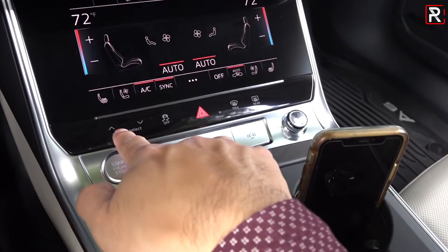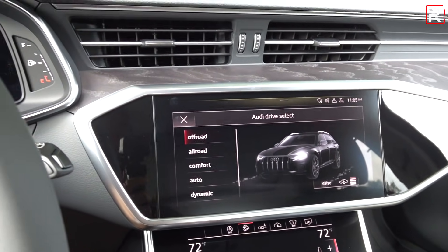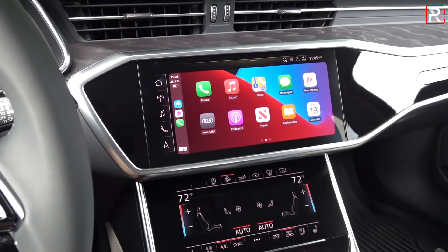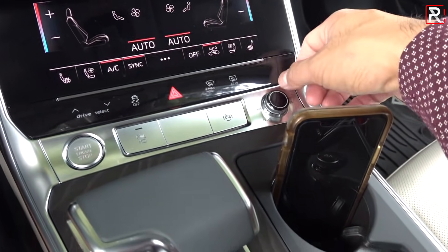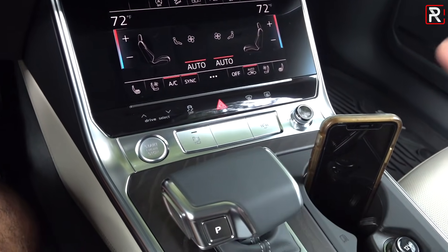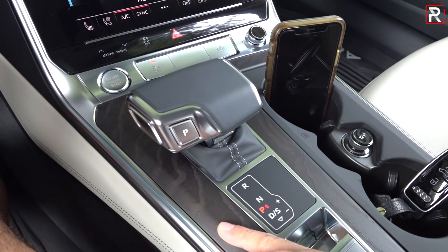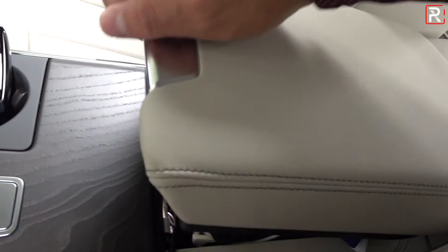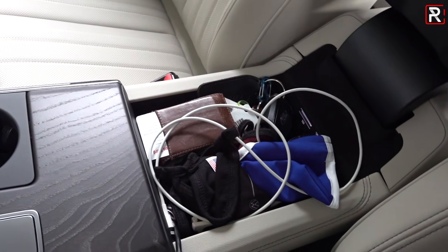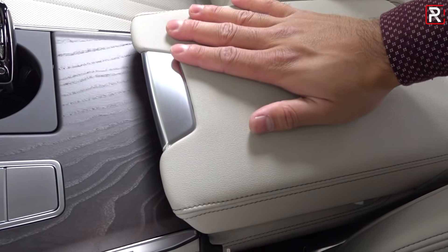Cycling through the drive modes, there's dynamic, auto, all-road, and comfort. When you switch to off-road mode, it raises the vehicle suspension up about 1.8 inches total, giving you 7.3 inches of ground clearance. There's a volume knob, skip track, and a driver assistance button where you can adjust how much interference you want. This shifter controls the 7-speed dual-clutch transmission. The armrest is actually adjustable as well. What I don't like about this car is the storage bin here is very shallow — with my phone, wallet, keys, masks, and sunglasses, it's pretty much full, so it would be nice if Audi made it a little deeper.